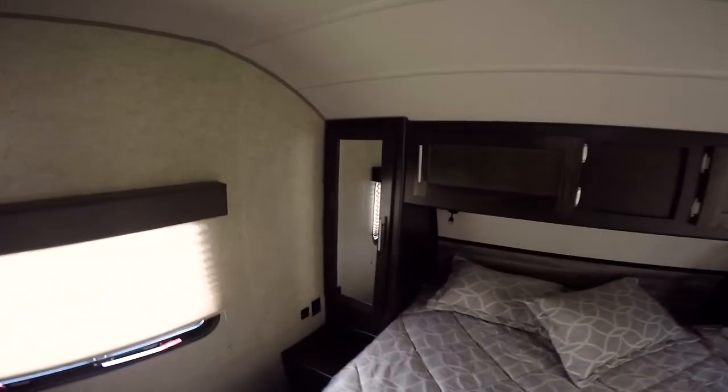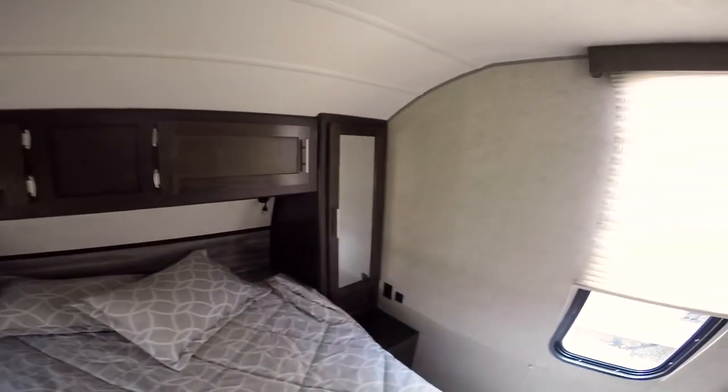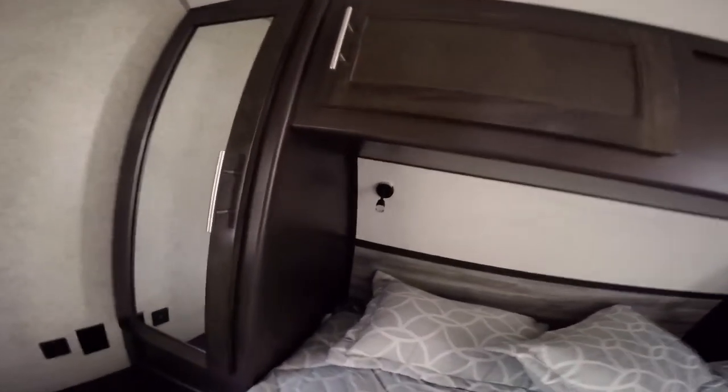Up here is the bedroom, with a closet on each side with rods to hang clothes and cabinets up on top. There's an LED light on each end of the bed, plus a power outlet and USB ports on each side. The bed also lifts up, giving you additional storage underneath.